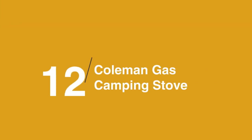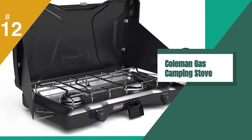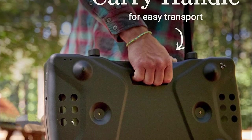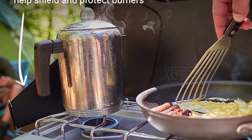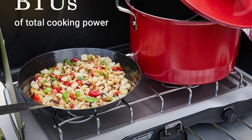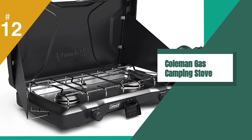In at 12 on the list is the Coleman Triton Stove. I love waking up at camp and getting a pot of water ready for coffee, and this two-burner Coleman stove is a lifesaver when I want to cook breakfast at the same time. The flame is adjustable so you can fine-tune the heat level, and it features automatic ignition so no match is required, which is ideal for the forgetful among us.